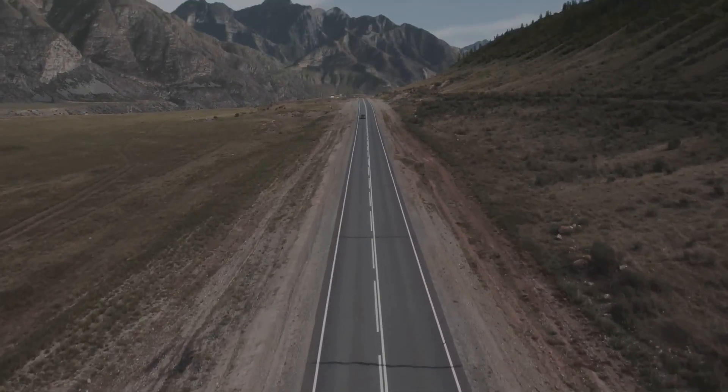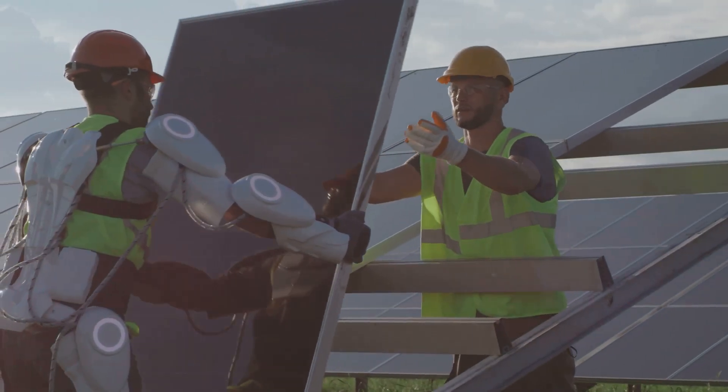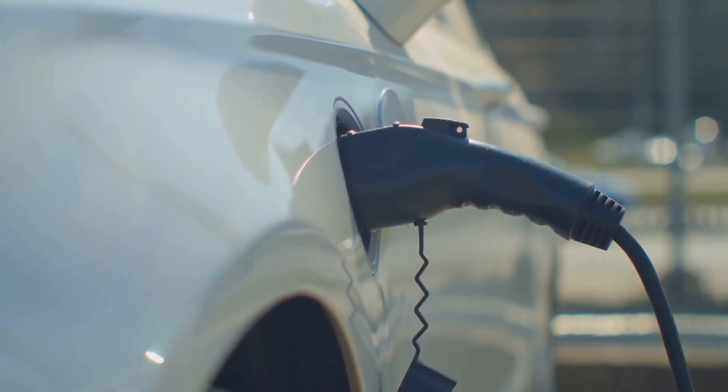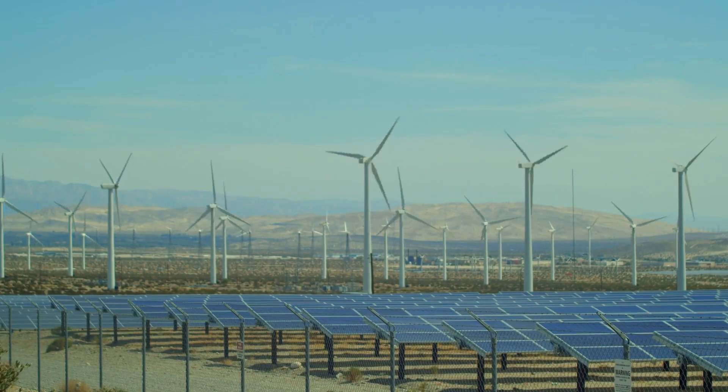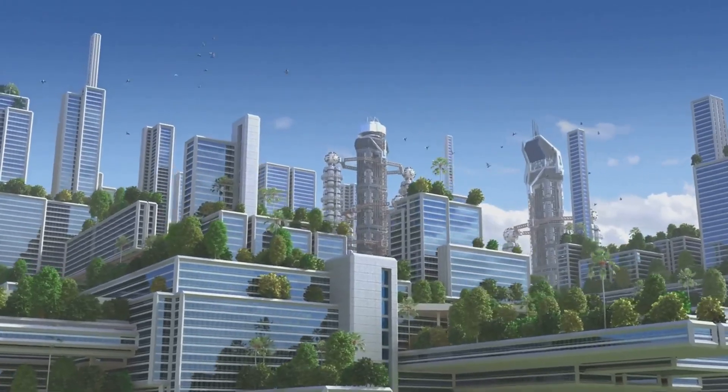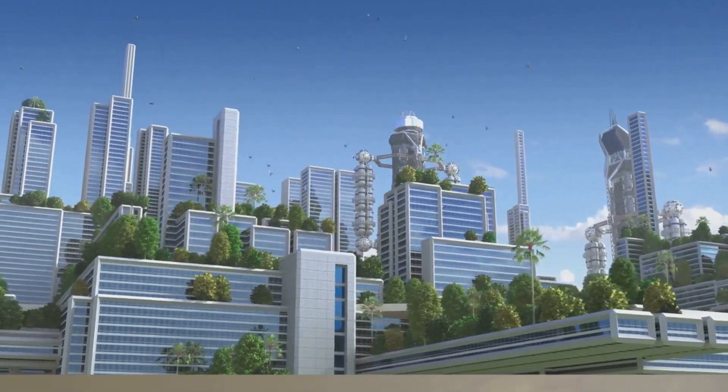So where do we go from here? Electric vehicles hold promise as a cleaner transportation alternative. We must promote renewable energy sources, rethink transportation systems, and invest in public transport, bike lanes, and walkable cities. The road to a sustainable future is paved with informed choices and collective action.